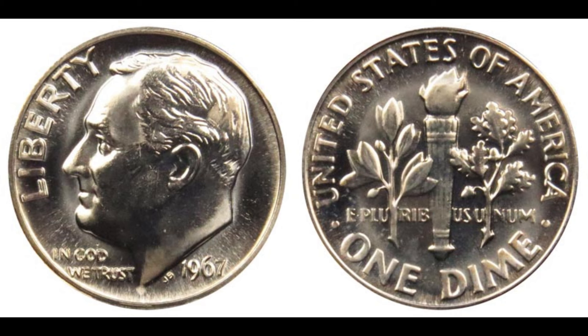Today we're diving into the fascinating world of rare coins. Can you believe that a simple 1967 one-cent dime can be worth a staggering 1.1 million dollars? Stay tuned to find out why. Before we get into the million-dollar details, let's start with some basics. The 1967 dime, like many others, was part of the standard issue of dimes produced by the United States Mint. But what sets this particular coin apart from millions of others?